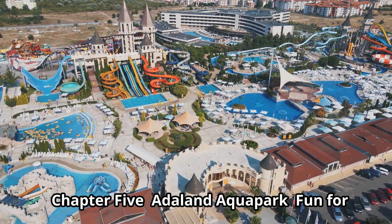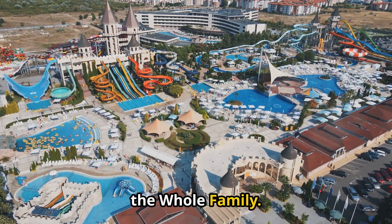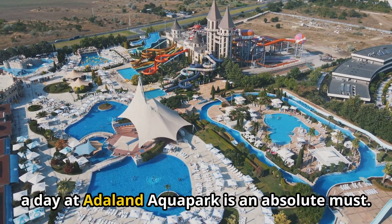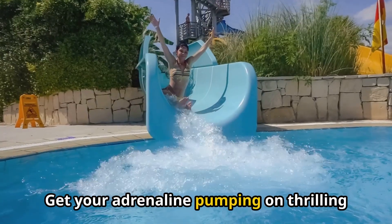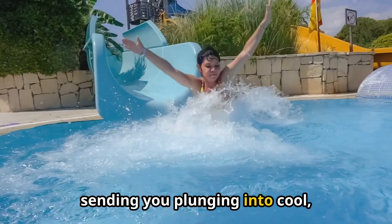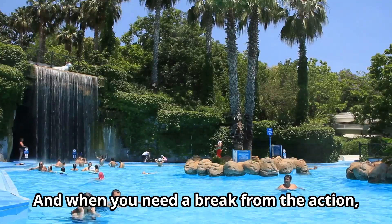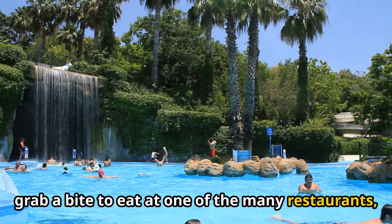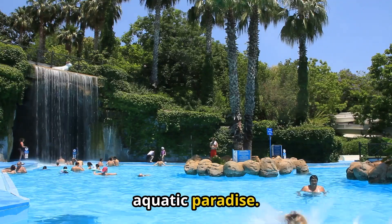Adland Aquapark — fun for the whole family. If you're traveling with family or simply young at heart, a day at Adland Aquapark is an absolute must. Get your adrenaline pumping on thrilling water slides that twist and turn, sending you plunging into cool, refreshing water. And when you need a break from the action, relax by the wave pool, grab a bite to eat at one of the many restaurants, and soak up the lively atmosphere of this aquatic paradise.